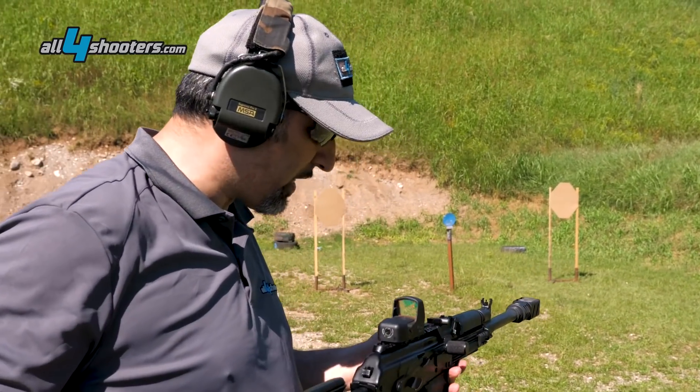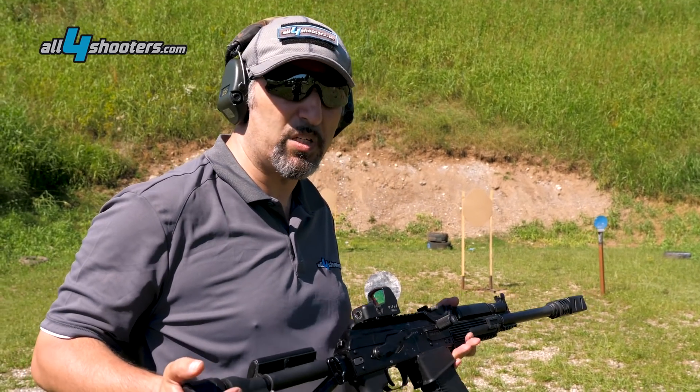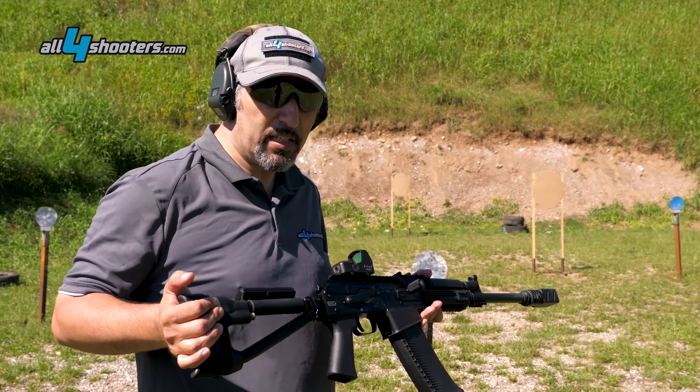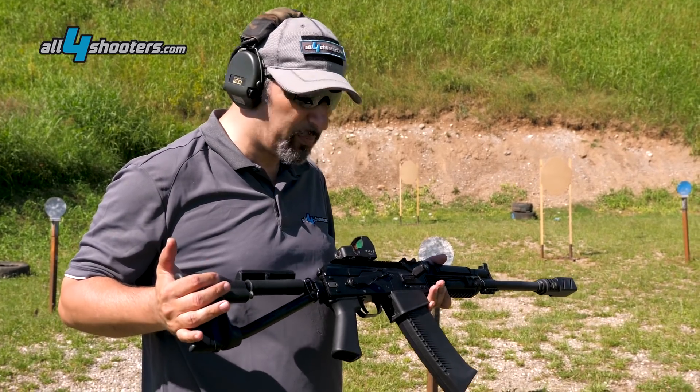L'impressione è di un'arma fenomenale. Picchia, ma picchia come se fosse una carabina, è morbidissimo, non è il rinculo di un 12. Tira indietro, ma non c'è rilevamento. [The impression is of a phenomenal weapon. It hits, but it hits like a carbine, very soft - it's not the recoil of a 12-gauge. It pulls back, but there's no muzzle rise.]